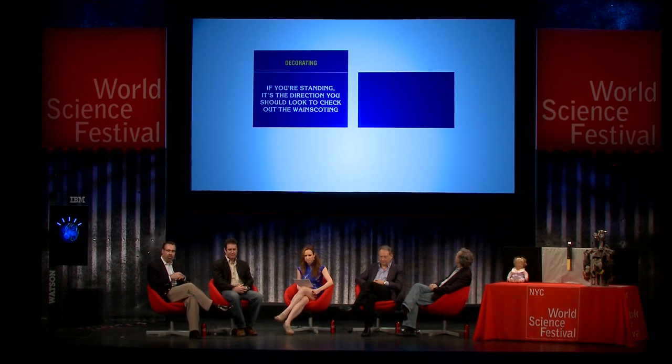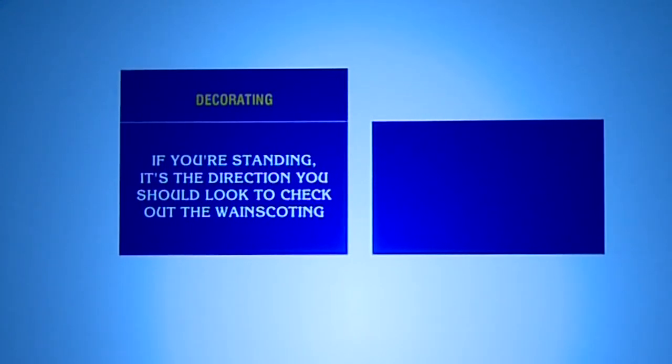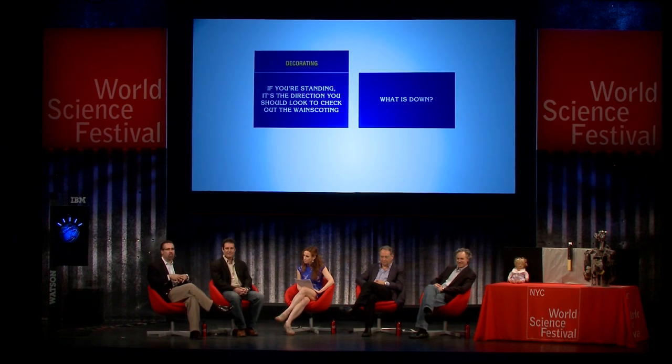So here was a clue — the category was decorating, and the clue is: "If you're standing, it's the direction you should look to check out the wainscoting." The answer is down. What's interesting about this question is that it asks for a direction. How would you tell the computer about what a direction is? You could think, well, there's north, south, east, and west, or maybe you want to model direction by telling about all the degrees around a compass, or maybe behind my back, in front of my nose. There are all different ways to model direction and to think about where the answer is going to come from.